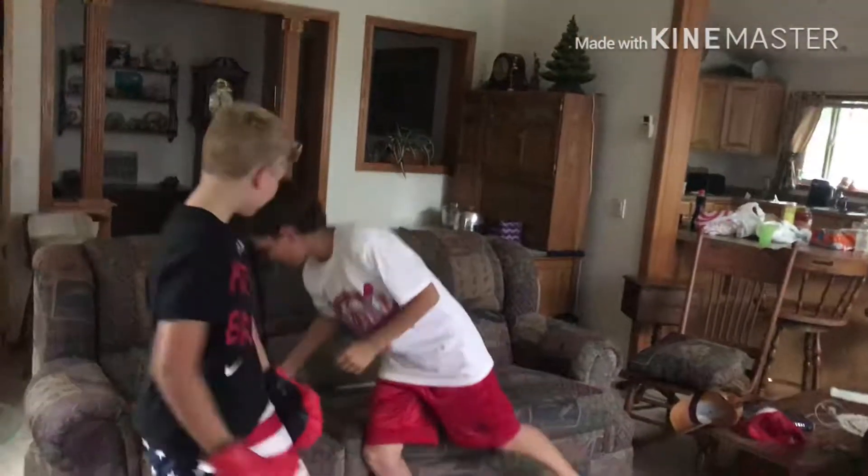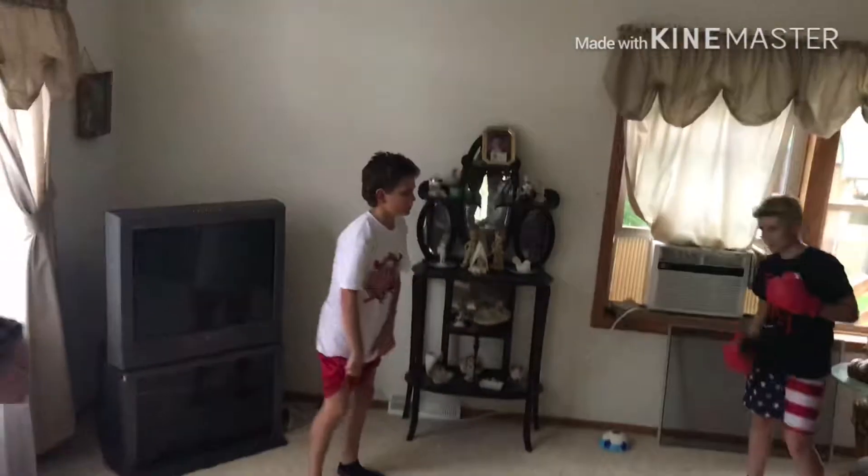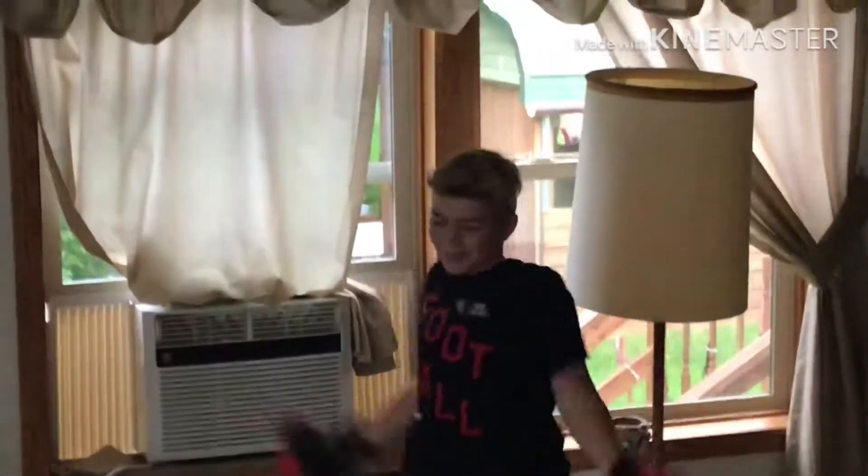Alright boys, clean fight. Let's go, let's get it rolling guys. Go at the bell, go at the bell. Alright, touch gloves for a nice clean fight. We fight at the bell, okay? Go every single round, we're gonna calm down. Clean fight, let's go.